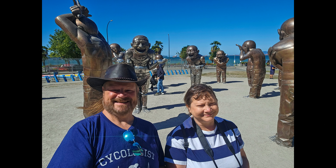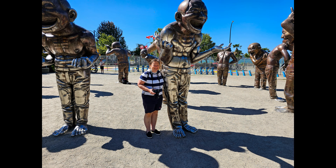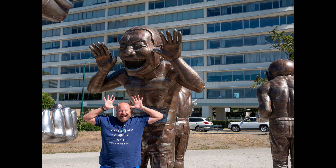The statues are installed on the edge of English Bay which gives a beautiful view to the west out to the ocean. While we were there, we took the time to see some ships that were moored out there as well.